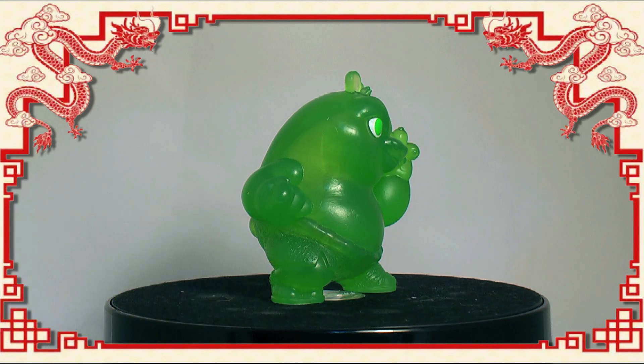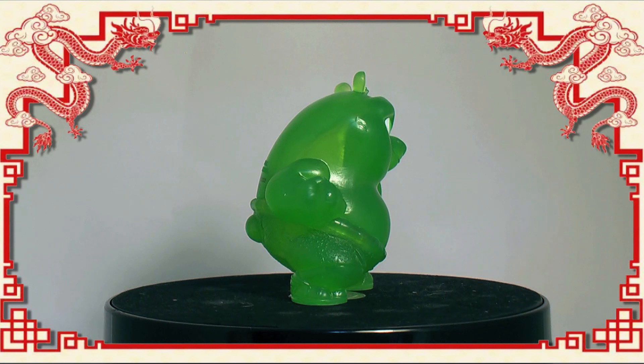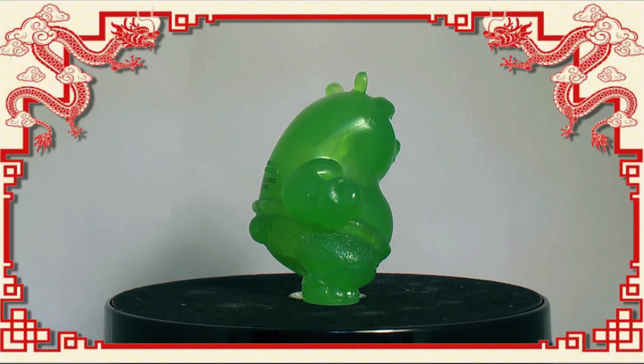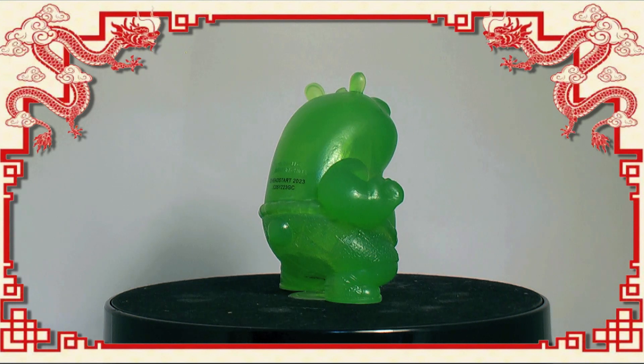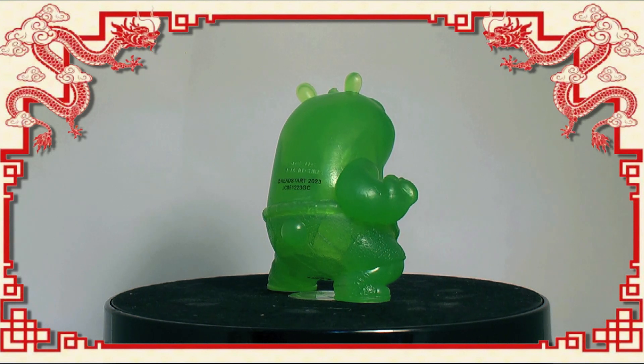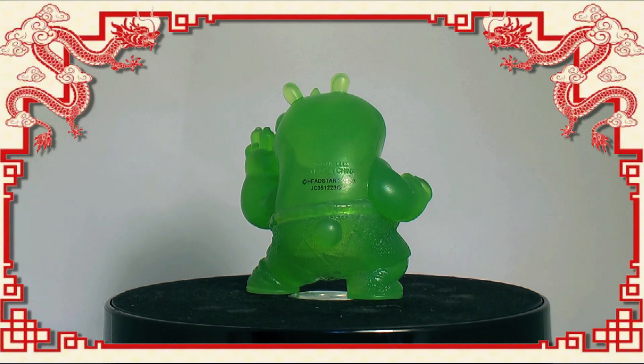Speaking of the sculpts, they are okay, and far better than the Crash Bandicoot Smash boxes, also by Head Start, that we opened at the end of last year. With us getting an exclusive Jade variant, we can't really comment on the paint quality, but the very small amount of paint detailing on the eyes on this one is passable.